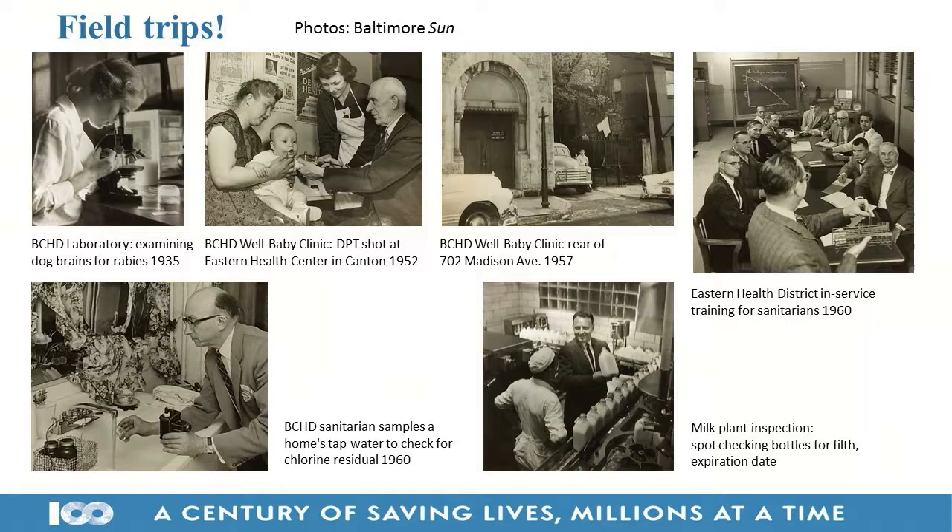I got these photos from the Baltimore Sun — they give a good idea of what students would go out and see. Public health before World War II especially was focused on what were called the 'basic six services': statistics, maternal and child health, environmental sanitation, public health administration — running health departments — and others. Here is a sanitary laboratory in the Baltimore City Health Department, where a woman is examining specimens of dog brains to find out if they had rabies.